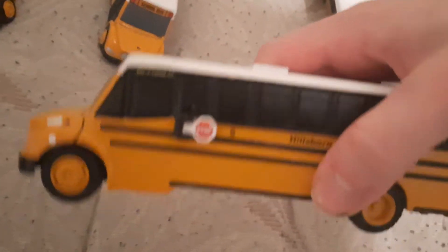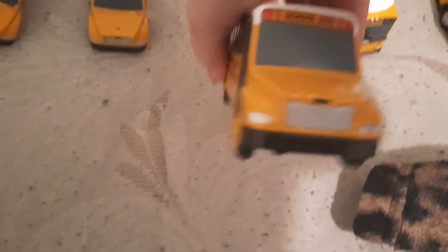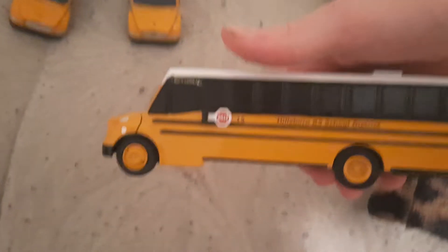Bus 5 is going to be replaced by a 2021 model. Bus 29, 14, and 5 are going to be replaced by 2021 models. Here's bus 15, which is a 2020 Thomas C2 Flight Liner — this is going to stay in the fleet. And bus 32 is a 2020 model.